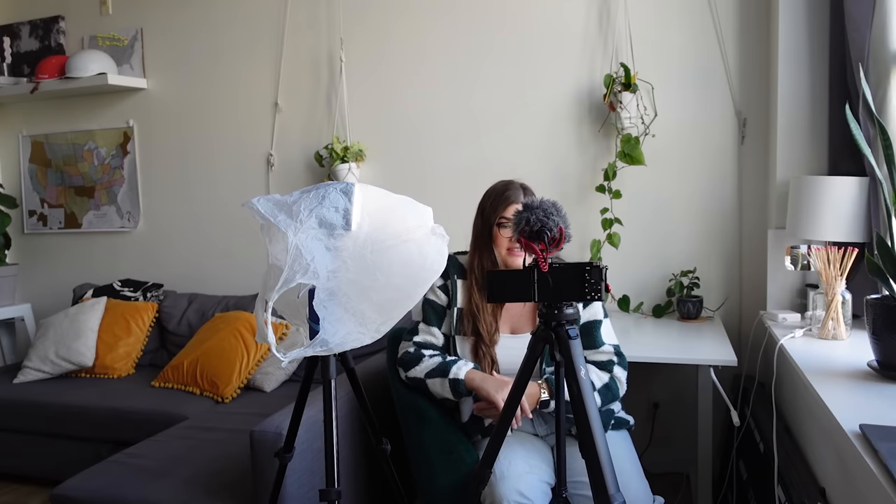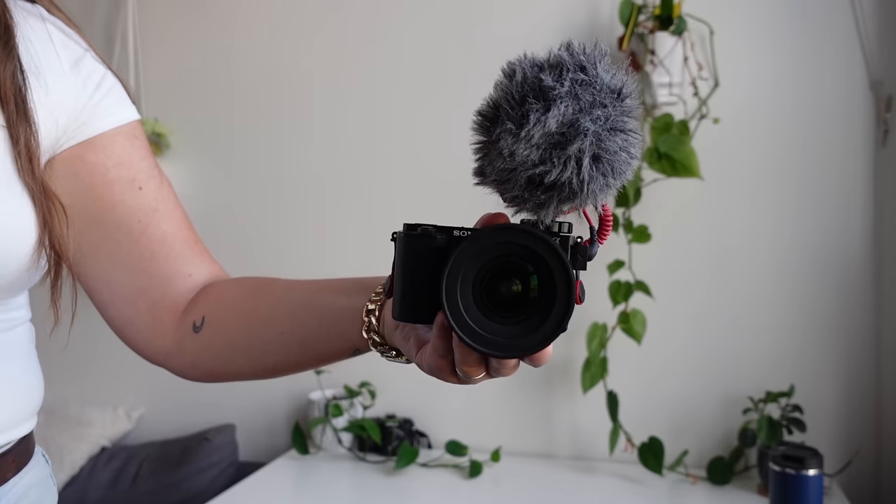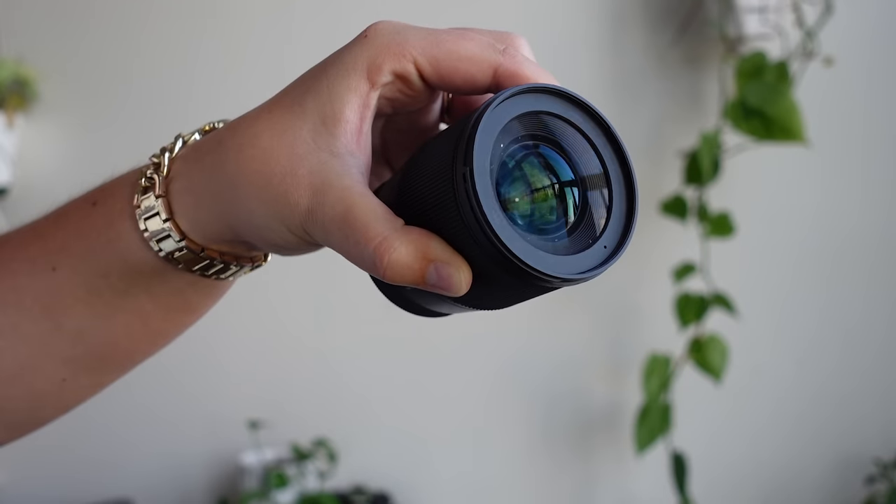Feeling confident on camera and also feeling satisfied with your end result has so much to do with having the right setup. You don't need fancy gear, but you do need to be conscious of your lighting conditions and your audio if you want to be happy with the final video. Let's take a look at my setup so that you can get a sense of what you might want to do. I set up to film in a few different locations, but I tend to film a lot in front of my desk — that's probably my primary setup.